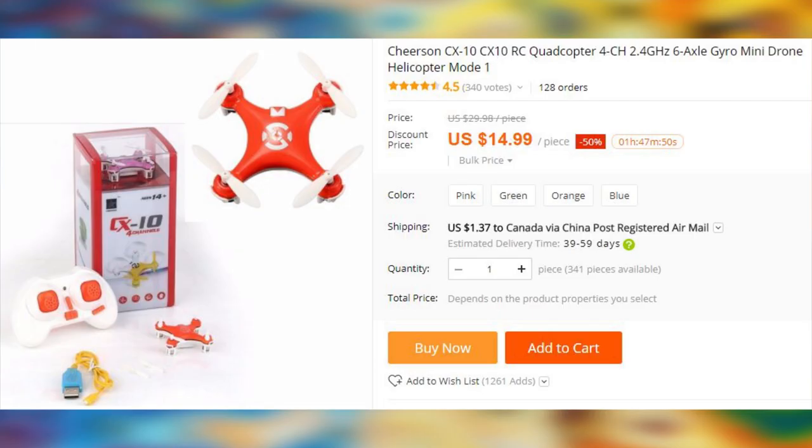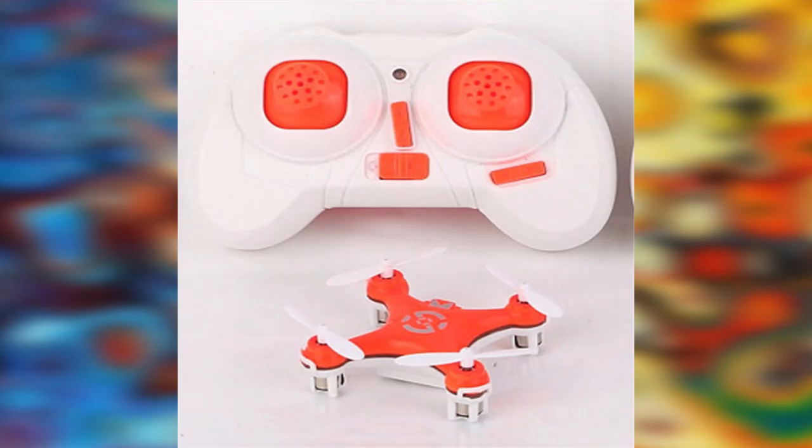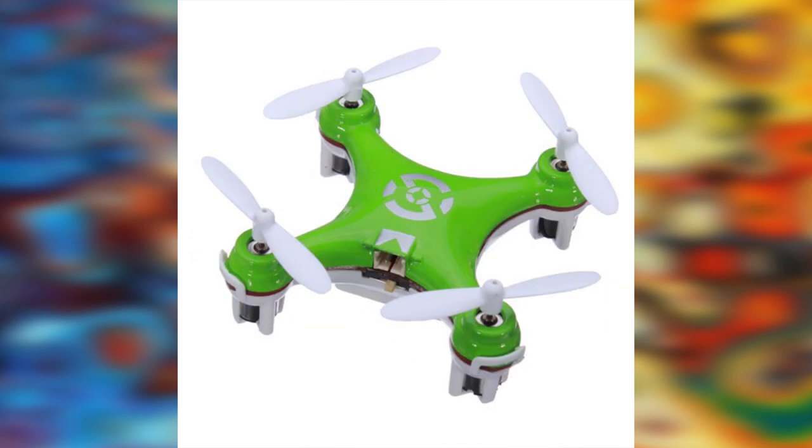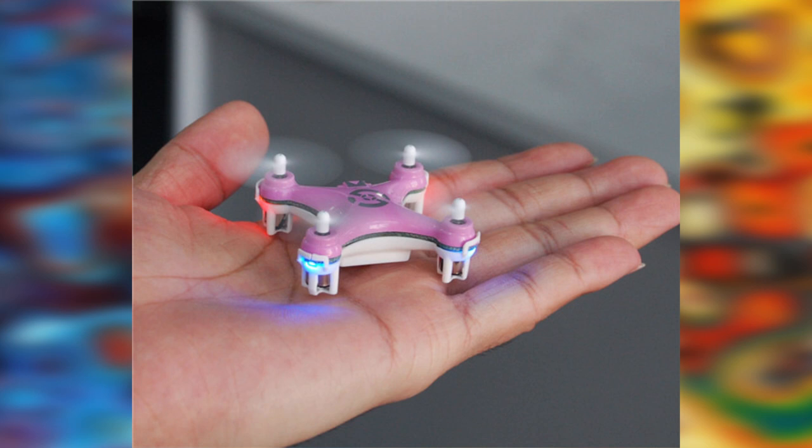If you always wanted a drone but never got one, here is your chance. If you are not good at it, you can always start small — get it? Because of how small the drone is. But don't let the size fool you. As your girlfriend reassuringly says, the size does not matter. This nano quadcopter has a very effective altitude hold, which allows easy control. For just around $15 you can try yourself as a pilot.